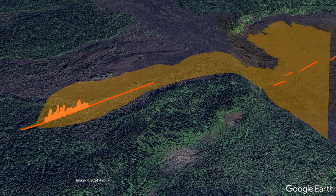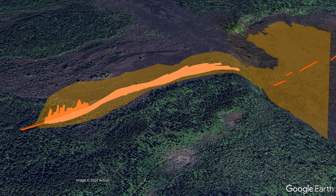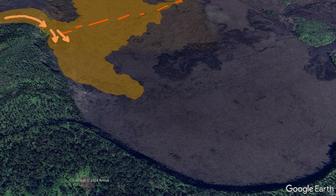As molten rock fell back to the ground, it quickly flowed downslope to the east-northeast, burning new patches of forest before cascading into Napao Crater. It then flowed in a south-southeastward direction and is still slowly expanding in that sector at present.